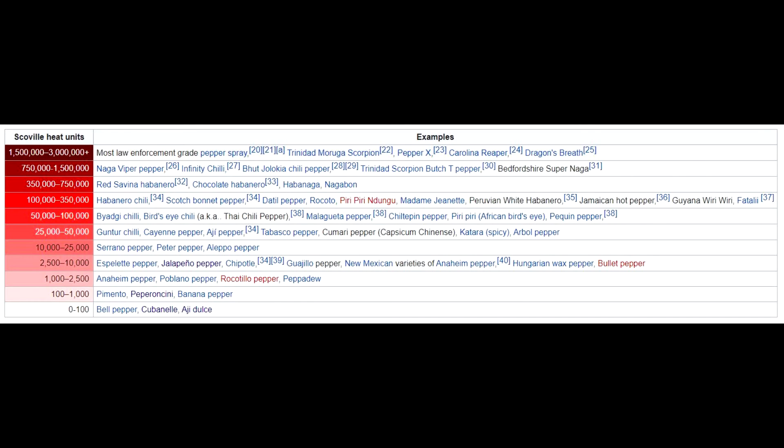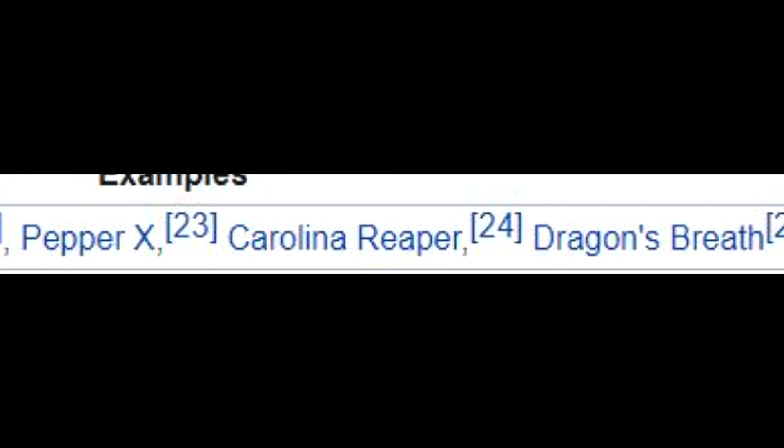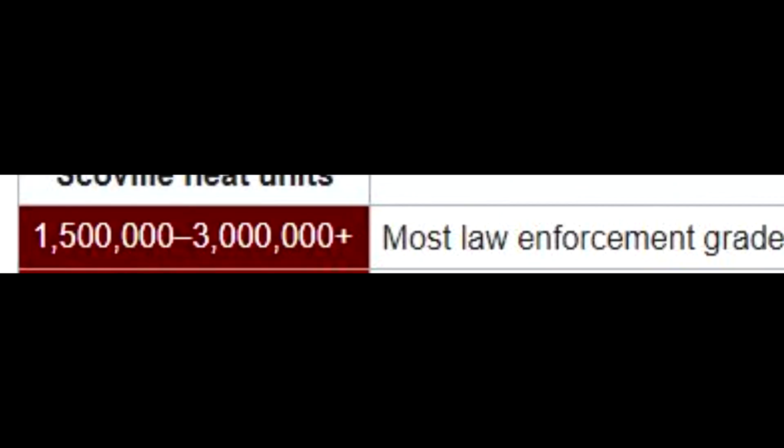How about these peppers? The habanero: 100,000 to 350,000. Or this — the Carolina Reaper: 1.5 million to 3 million Scoville heat units, which is the same piquancy as pepper spray. And trust me, you're not tougher than pepper spray.